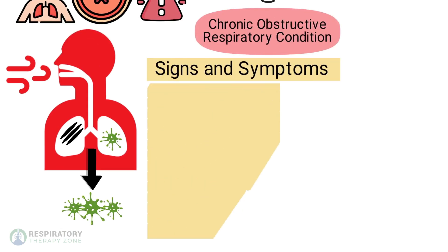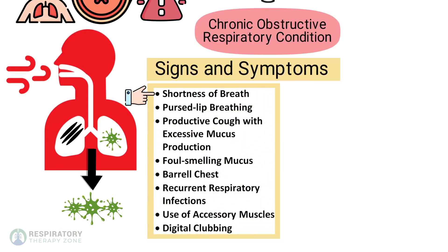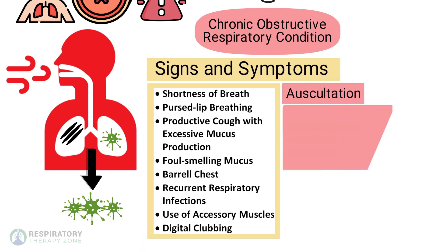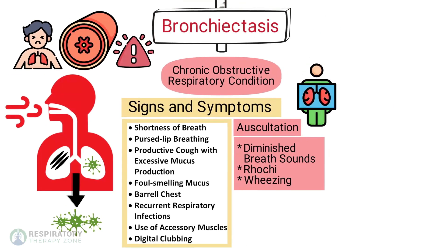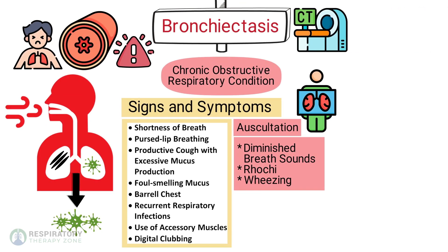Some signs and symptoms to look for include shortness of breath, pursed lip breathing, productive cough with excessive mucus production, foul smelling mucus, barrel chest, recurrent respiratory infections, use of accessory muscles, and digital clubbing. Auscultation may reveal either diminished breath sounds, ronchi, or wheezing. A chest x-ray is recommended, but a CT scan is required for the diagnosis of bronchiectasis.